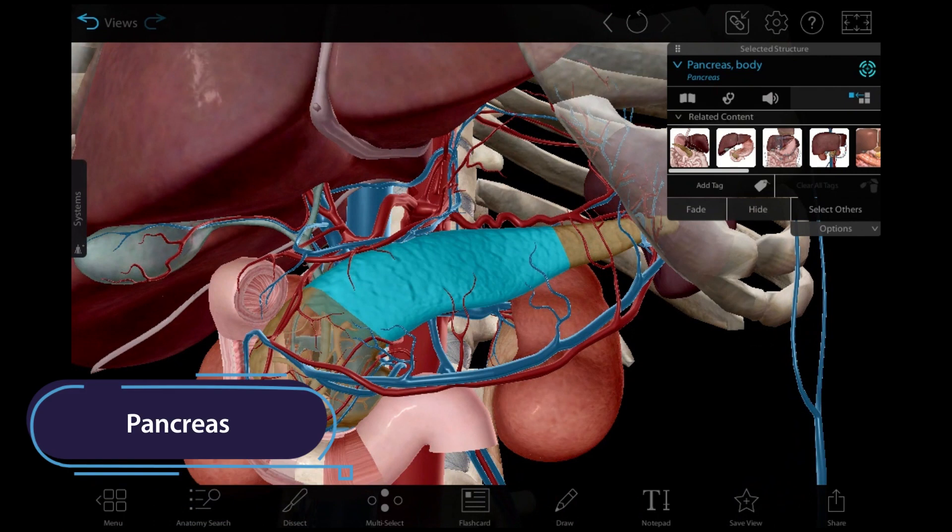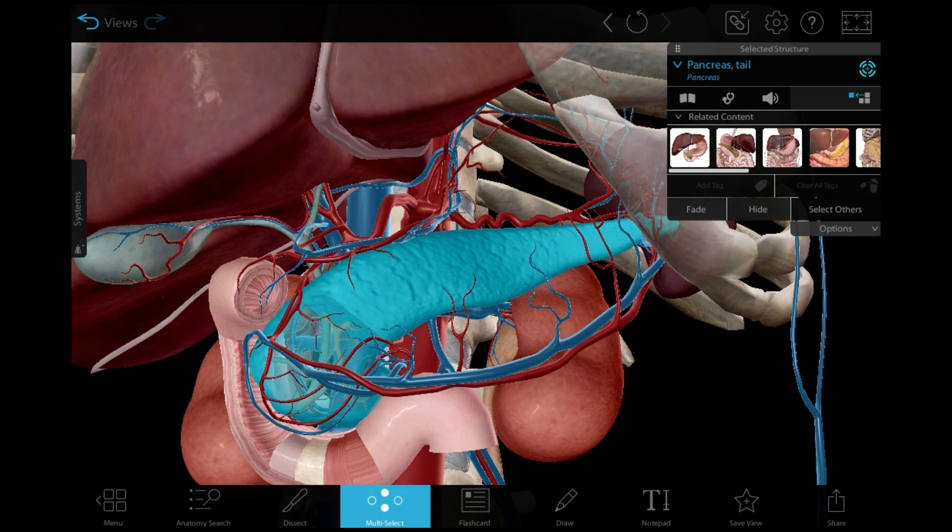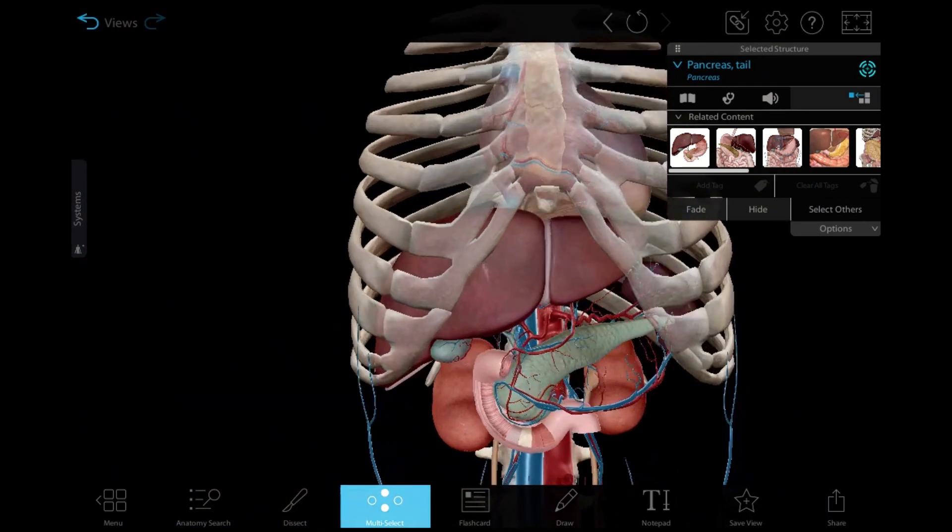The pancreas does double duty as an accessory digestive organ and an endocrine gland. Cells in the pancreatic islets secrete insulin and glucagon, which regulate levels of glucose in the blood, into the bloodstream.